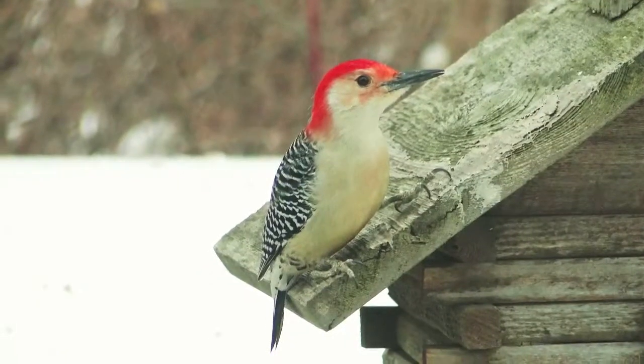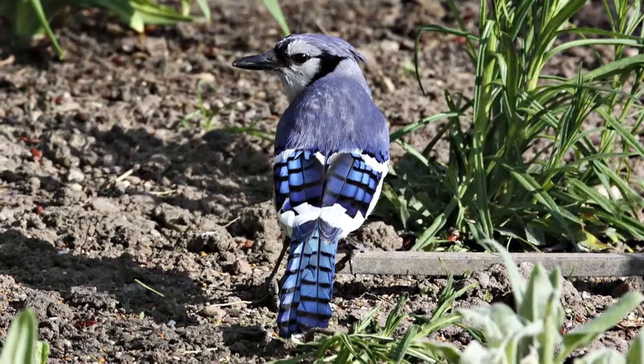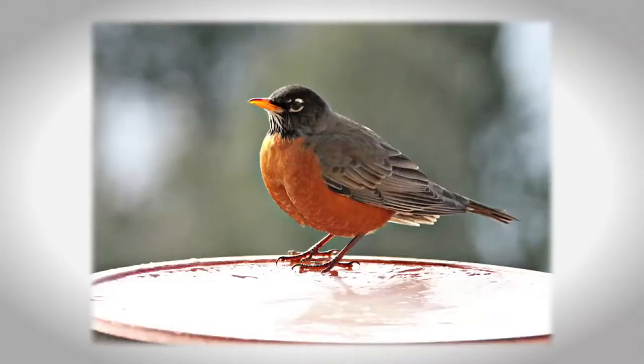Of course, Rob. This blend was specifically designed to attract woodpeckers, jays, and other usual birds. But also, it can attract some unusual species such as catbirds, mockingbirds, and even robins.